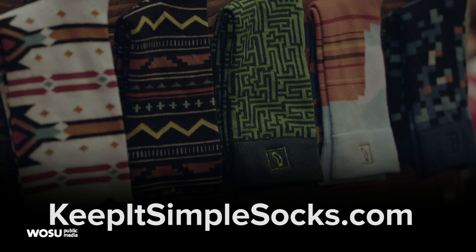Visit KeepItSimpleSocks.com to learn more about this Columbus-based subscription sock service. They're on Instagram too.